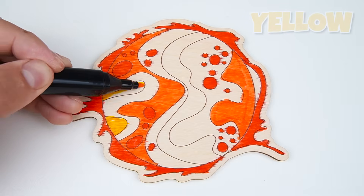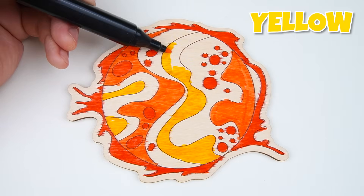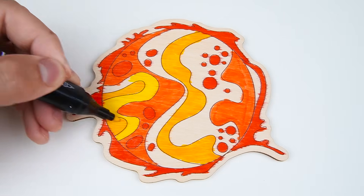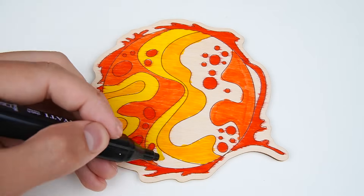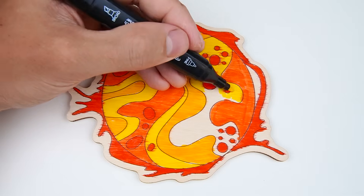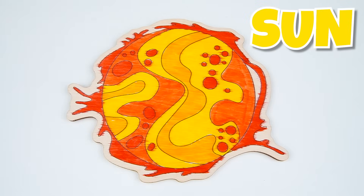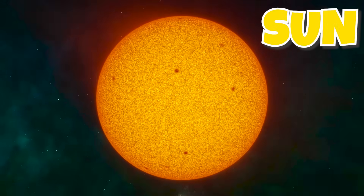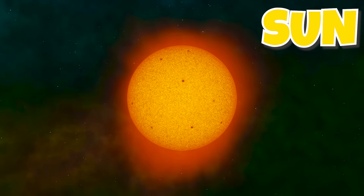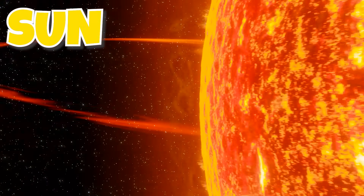Now, let's use some yellow for these parts of the sun. It looks so pretty, doesn't it? The sun is made of hot gas — it's not solid like Earth. It means that nothing and no one can stand on its surface. The sun is billions of years old, but it won't burn out for a long time. The sun can also have solar flares, which are like big and very powerful bursts of energy.